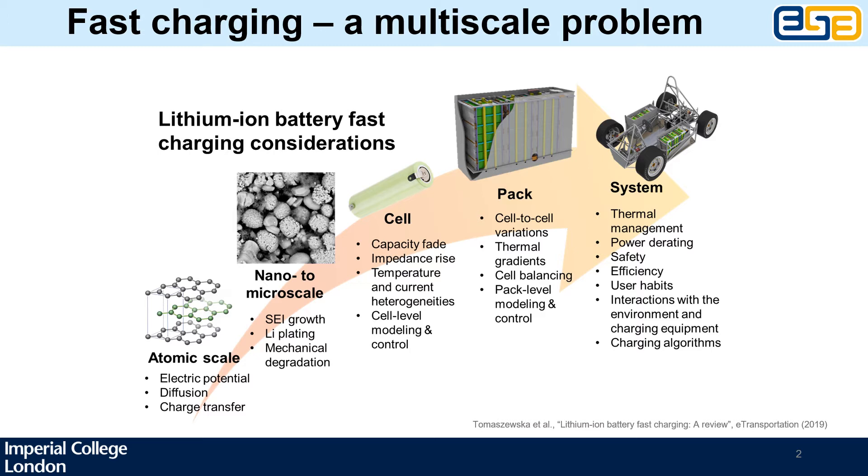In addition to the lithium intercalation that we'd like to promote, we may be getting side reactions such as the growth of the solid electrolyte interface layer or lithium plating in the graphite, which tends to be a problem at higher charging rates or lower temperatures. These side reactions then translate into capacity fade and resistance rise at the cell and pack level. At this length scale we also experience certain thermal gradients or cell-to-cell imbalances that can affect performance.